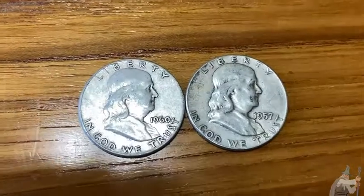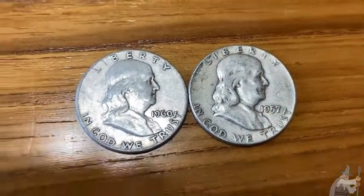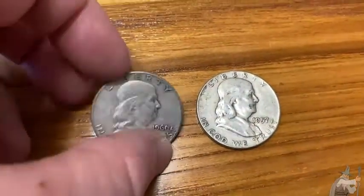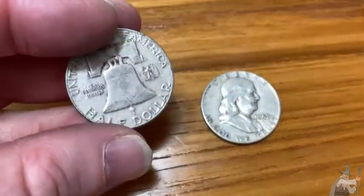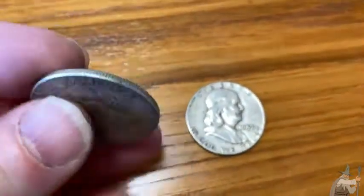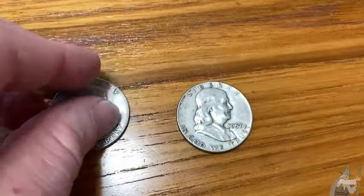These are Benjamin Franklin half dollars. These are really beautiful coins. The ones you see here in the video are very, very worn — they are very circulated. I would say they are not in great condition; they're just regular circulated silver coins.